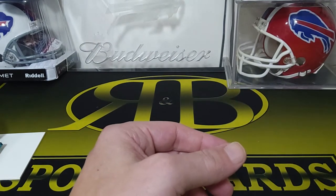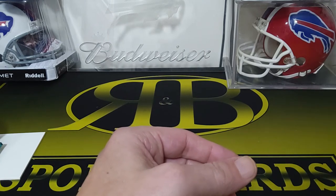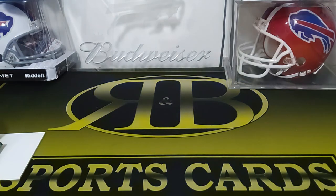So yeah, not bad, not too bad. You get a good variety of packs in those. Thanks for watching, guys. Like and subscribe. We'll see you on the next one.